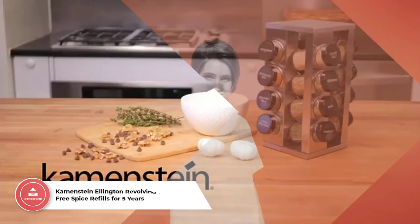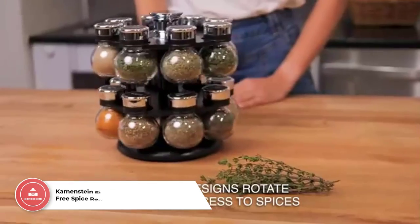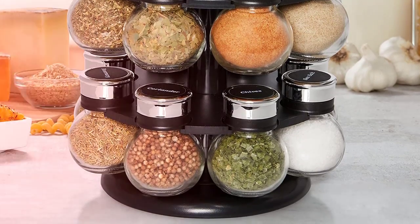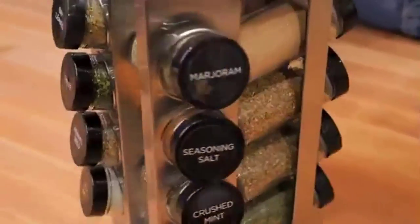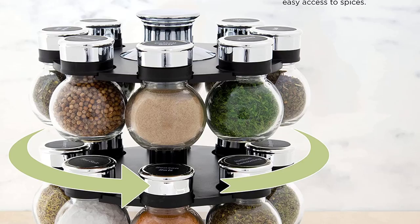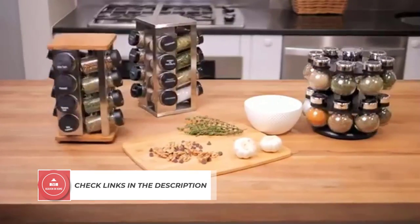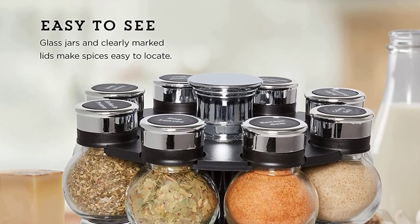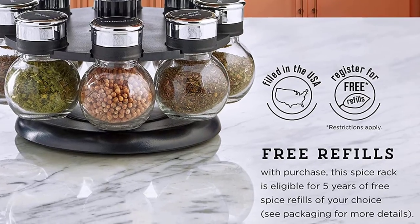Number 4: Caymanstein Ellington Revolving Tower with Free Spice Refills for 5 Years. This is a must-have for any kitchen, with its 16 pre-filled glass jars offering an array of spices that range from basil, thyme, and parsley to marjoram, garlic salt, and coriander, just to name a few. With its stylish two-tiered revolving design and convenient carry handle, you'll always have easy access and quick identification of your favorite flavors, as each jar is sealed for optimal preservation in Caymanstein's facility in Winchendon, Massachusetts. The Ellington Tower also offers free spice refills for up to 5 years. A sifter top ensures even distribution in your recipes, or it can be removed if measuring is needed, making it the ideal solution for home cooks and seasoned chefs alike.